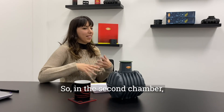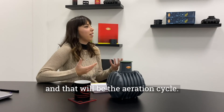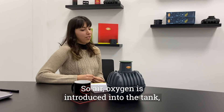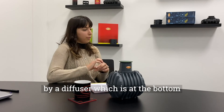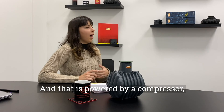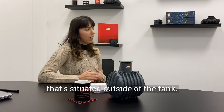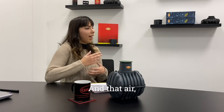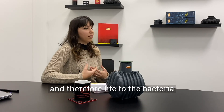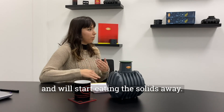In the second chamber, the aeration cycle starts. Air and oxygen are introduced into the tank by a diffuser at the bottom of the secondary chamber, powered by a compressor situated outside the tank. That air provides oxygen — and therefore life — to the bacteria that naturally grows on the waste, and it will start eating the solids away.